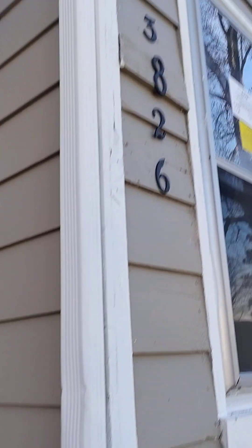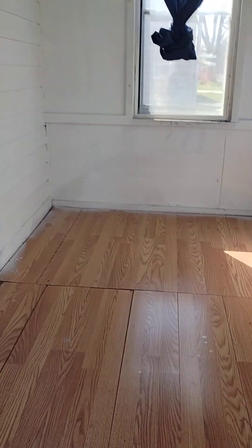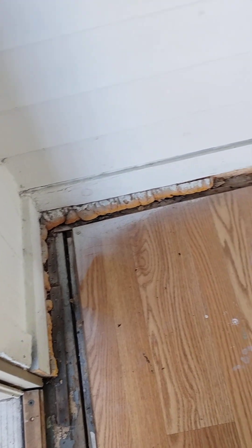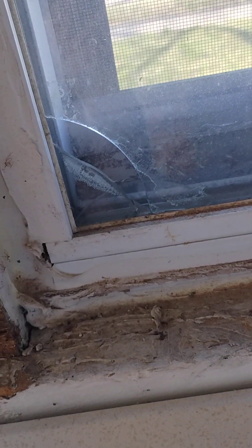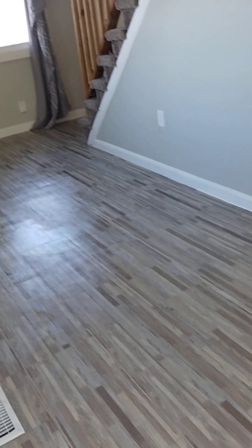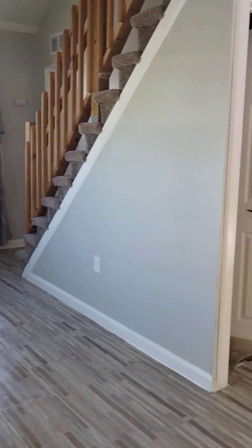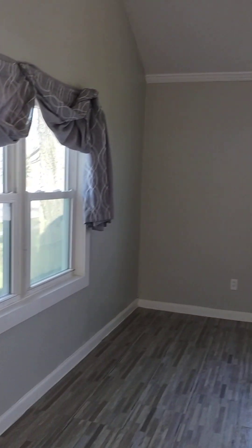We're at 23826 Columbus. This is our after cleaning video. The floor in the entryway area is not in the best shape, but we did clean it. We cleaned all these windows — this window is broken. Going in the front door, we dusted all the cobwebs from the ceiling to the floor, did all the baseboards, mopped, vacuumed, cleaned all the windows, and removed all the stickers from the windows.